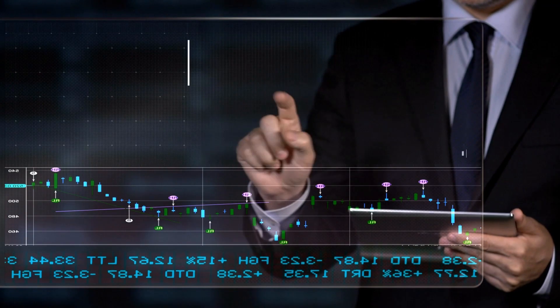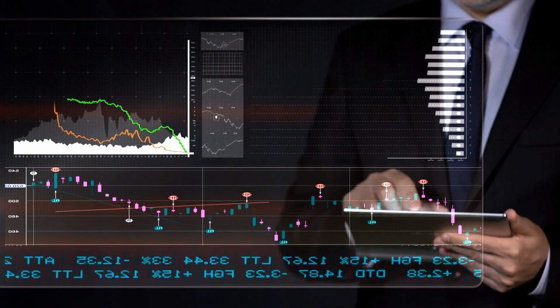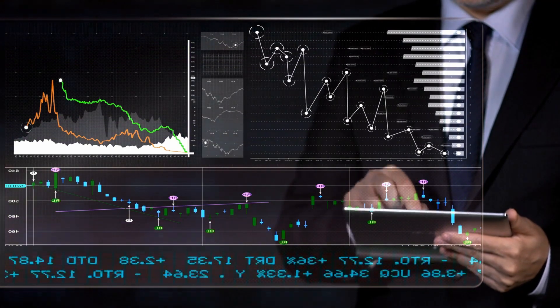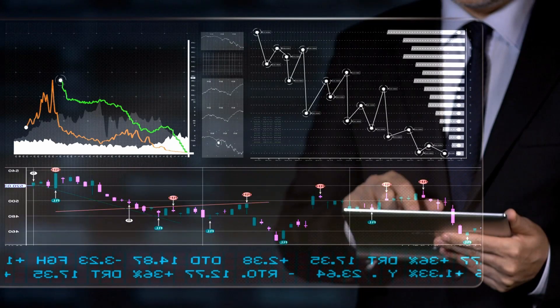Although I have a PhD in biomedical engineering and over 15 years of working experience in the healthcare industry, I do not intend to give you investment advice. Please consider your own risk profile before making any investments and research your investments wisely.